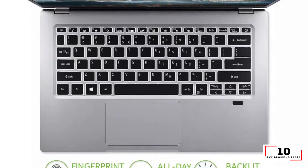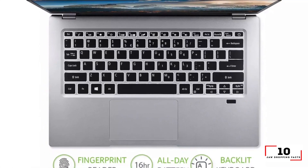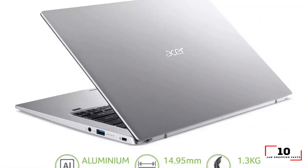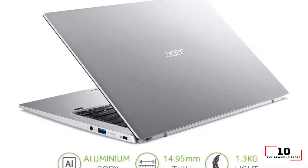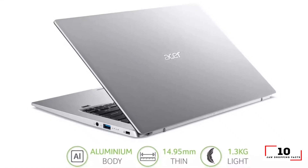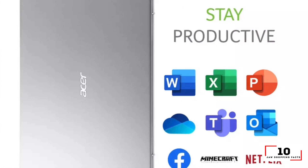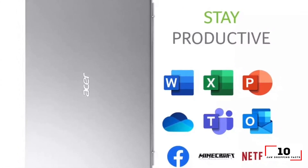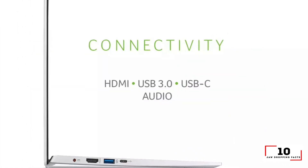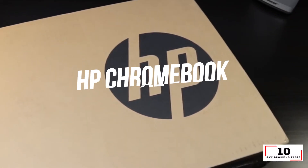Reasons to buy: lightweight aluminum chassis, long battery life, wide range of ports. Reasons to avoid: dim dull display, a few build quality quirks. The Acer Swift 1 is a sleek and lightweight 14-inch laptop with a full aluminum chassis featuring a healthy amount of ports, all for less than $400. Combine that great price with a battery that can last 10 hours and 14 minutes and a 14-inch display that offers full 1080p resolution.